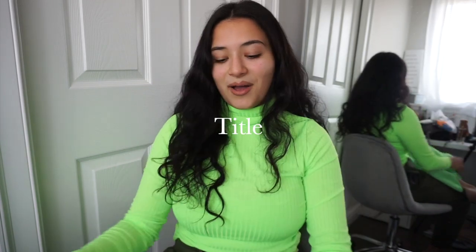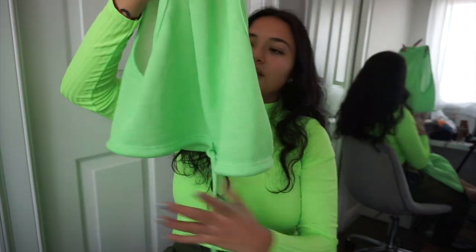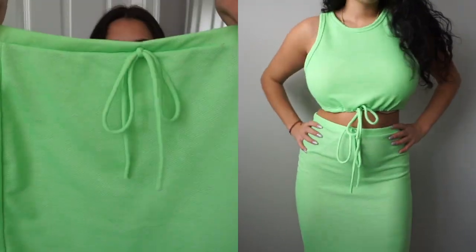This is from Forever 21 and it's a lime green set. There's this nice little top where the neckline goes right up to your collarbone and cinches at the bottom — I love that. The matching skirt goes right down to your ankles and cinches at the waist. I got this in a large. You can wear it to the beach, brunch, or hanging out at home. It's a terry cloth material and nothing is more comfortable than terry cloth. A main goal of this try-on haul was to find comfortable pieces you can dress up or down.